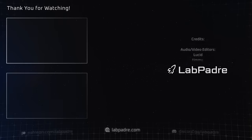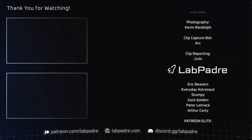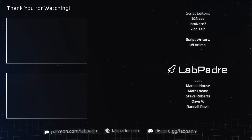And there you have it, another SpaceX and Starbase weekly update brought to you by LabPadre. Don't forget to hit the like and subscribe button if you haven't already, and we'll see you next week. Thanks for watchin'. LabPadre out.